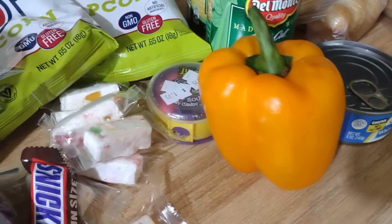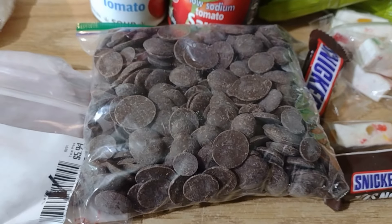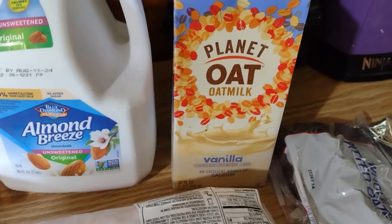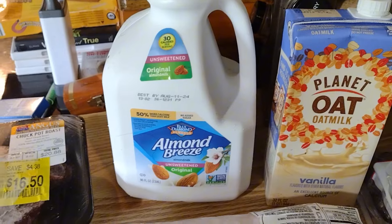We got a pepper, a whole bunch of little tiny candies, and chocolate melts for coating chocolate. We got some Skinny Pop popcorn. We got some Planet Oat milk - Emma likes oat milk - and I got a big thing of Almond Breeze. I love almond milk, it's great.